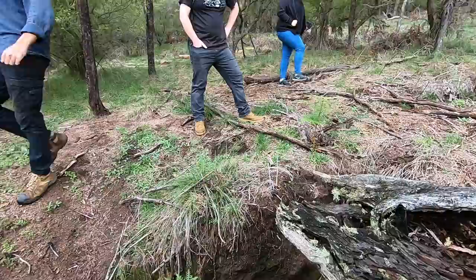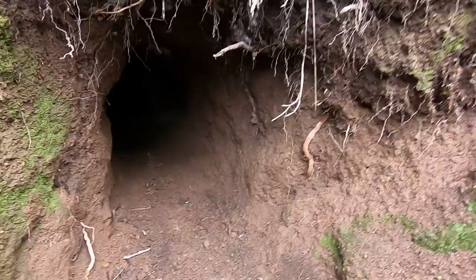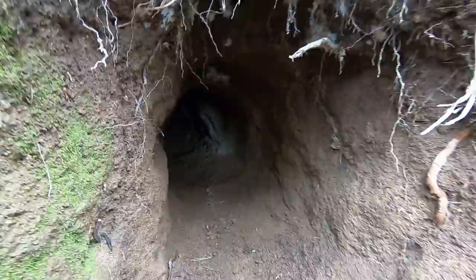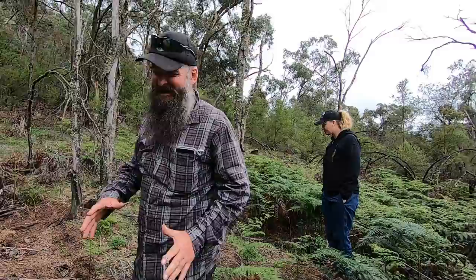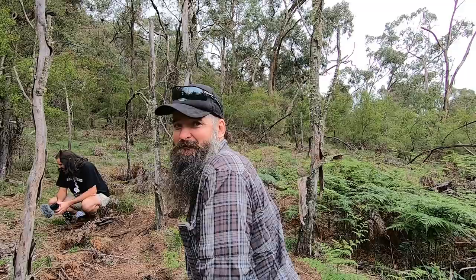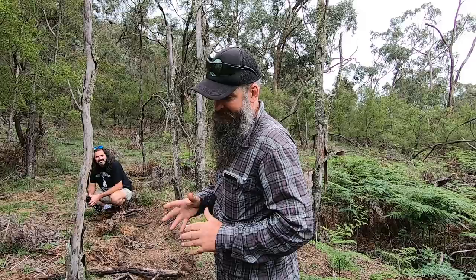Look at the size of this burrow. It goes way down there. Much like gopher tortoise burrows in the States, these become places where other animals congregate and use the burrow. There's a story going around that in the bushfires, the wombats come out of the holes and herd all the other animals into their burrows, then block the hole with their bum to protect them from the bushfire. People actually believe it and it's been going viral. Have you heard that one?